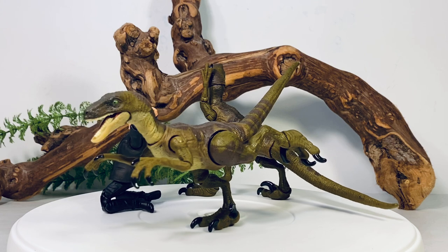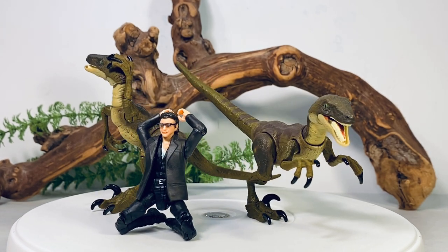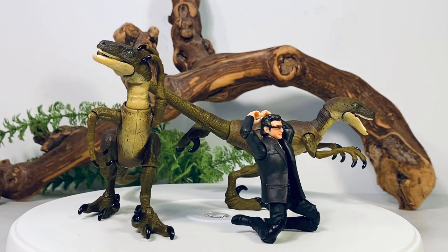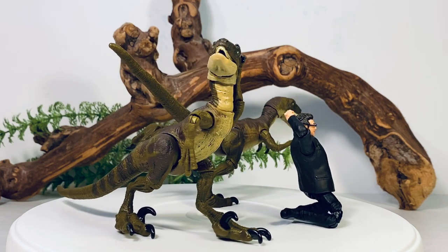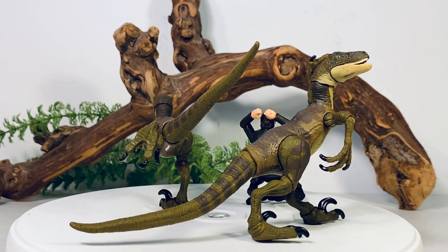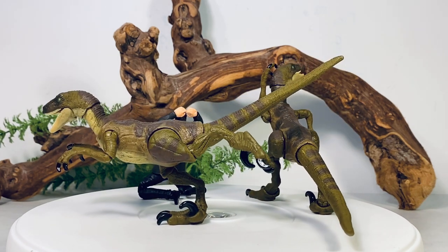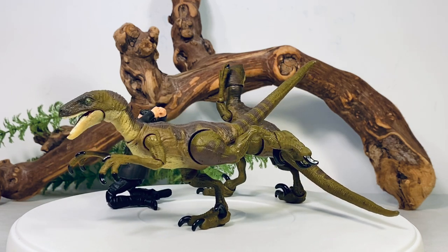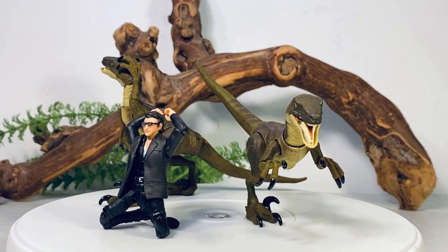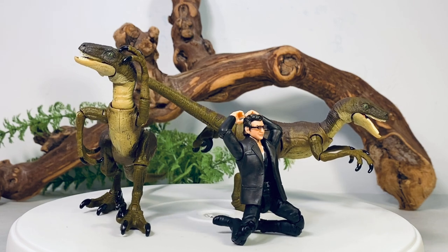I did buy more than one Velociraptor — I picked up two today and have a third on the way from Amazon, since I want all three raptors that appeared in the first film. Right off the bat you can see how much fun the articulation is. Ian Malcolm's is fantastic — double-jointed knees, ankle articulation, wrist articulation. The only thing I'm disappointed about is he did not get double-jointed elbows. If Hasbro can do it with the Star Wars Vintage line, Mattel can do it here.